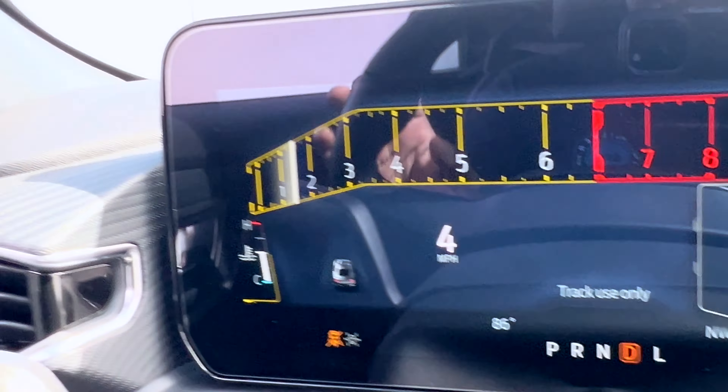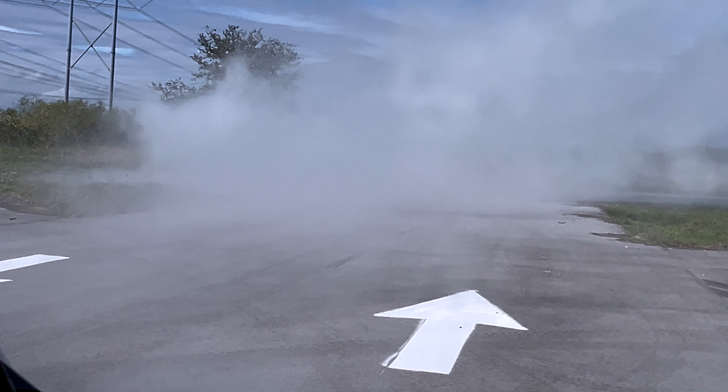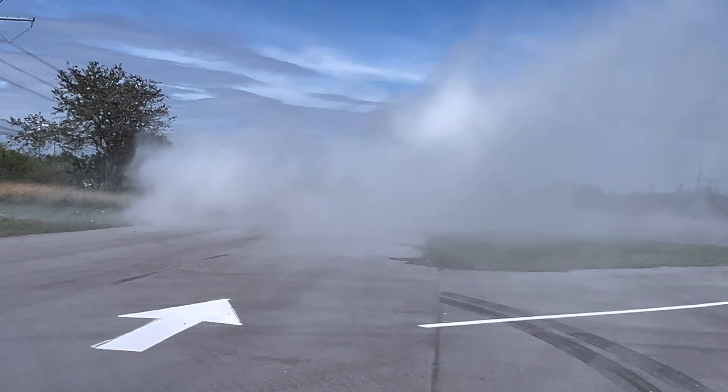There you have it — that was amazing! I love line lock. Now let's put the top down and do some drifting and donuts.